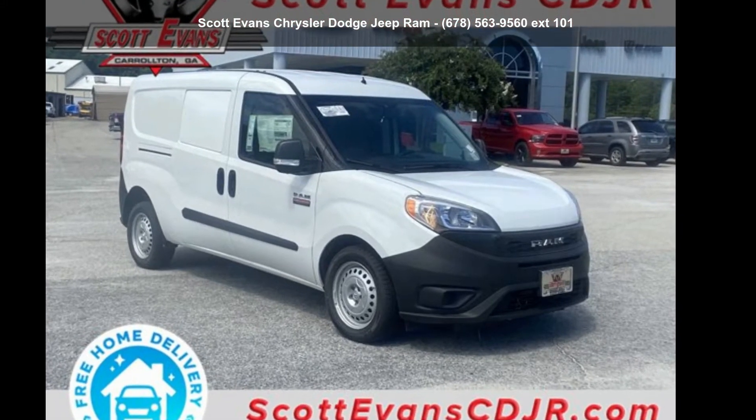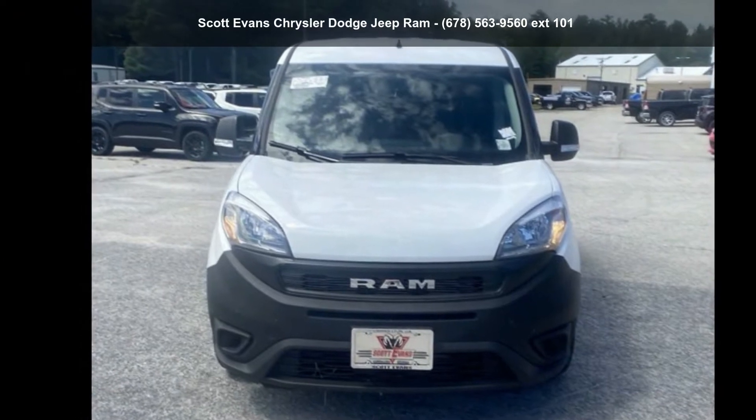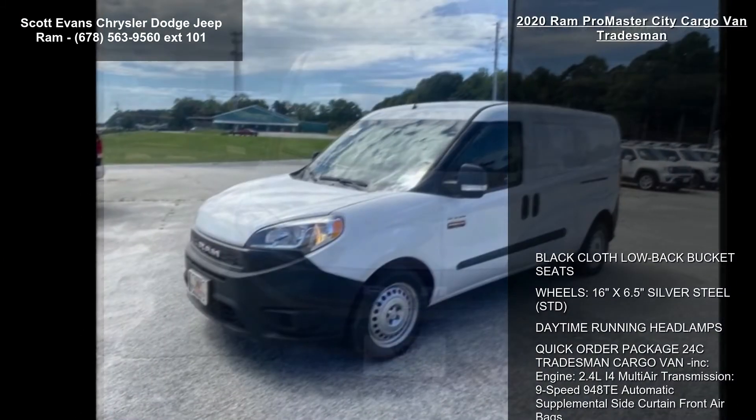Step into the Ram 2020 ProMaster City Cargo Van Tradesman. If you are looking for a first-rate auto, this one could be yours today.